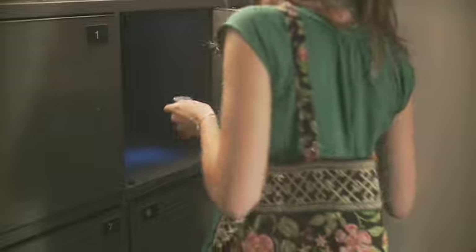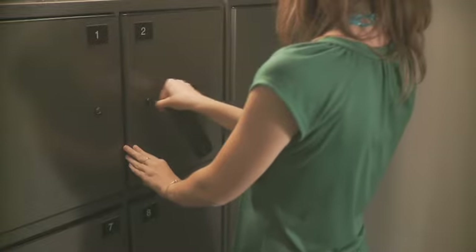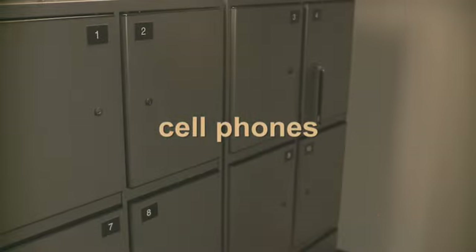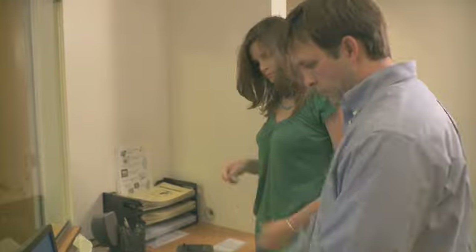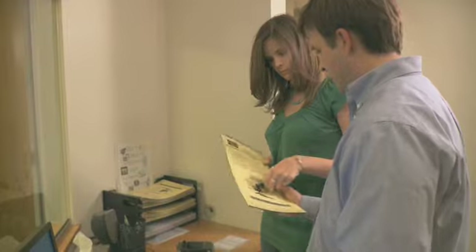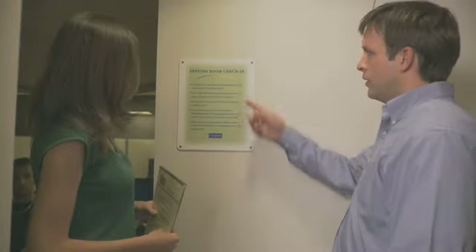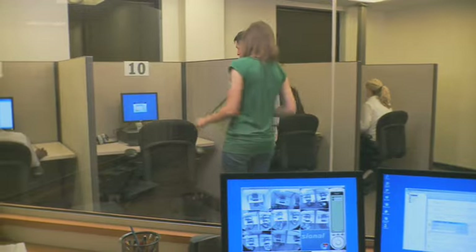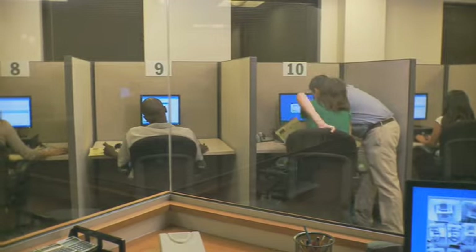Before entering the testing room, you will be provided with a personal locker to store belongings which you are not allowed to have with you when taking the GMAT. These prohibited items include cell phones, watches, calculators, coats, food, and study materials. In addition, you will receive a note board and marker for scratch work during the exam. The proctor will then review testing room etiquette with you, escort you to your designated seat, and sign you in to your terminal.